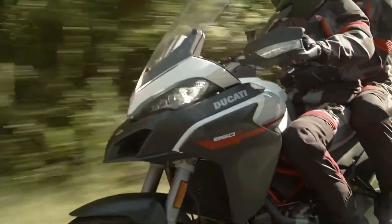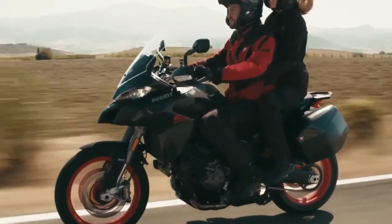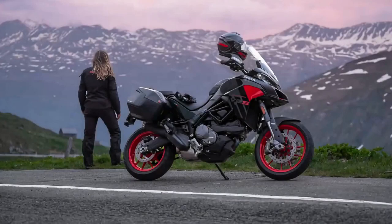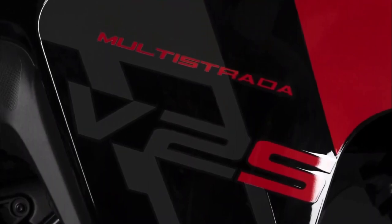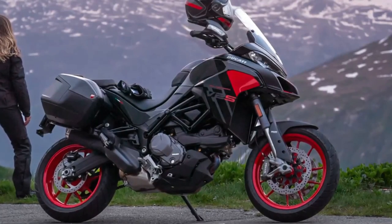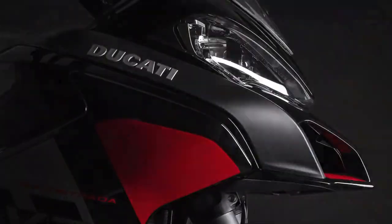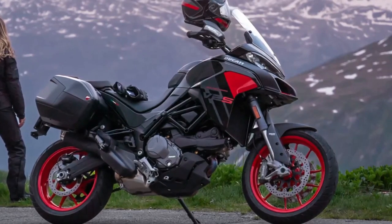Ducati has introduced a new thrilling black livery for the 2024 Multistrada V2. It wraps the bodywork in gloss black and dark grey finishes, accentuated by red insets on the side panels and inside the Multi's front beak. Together with Ducati red alloy wheels, the ADV looks quite sporty, reminiscent of the Multistrada 1260 Grand Tour, and plays the perfect sibling to the new Batman-inspired Ducati Panigale V2. Those preferring a classic look will be happy to know the 2024 V2 also carries forward the Ducati red livery.